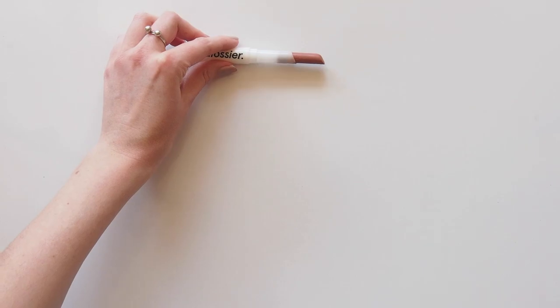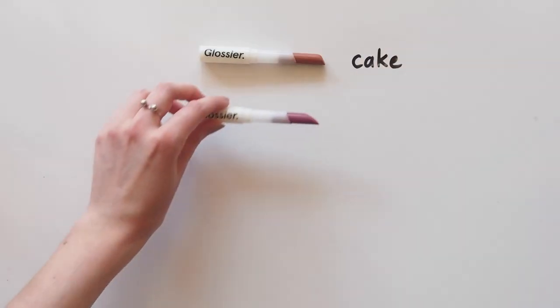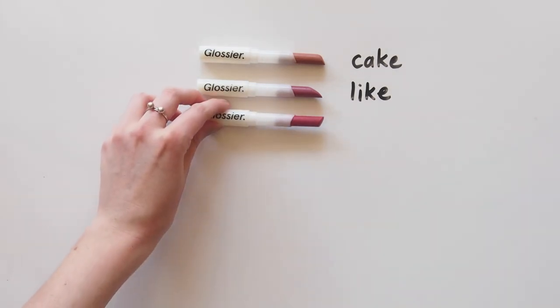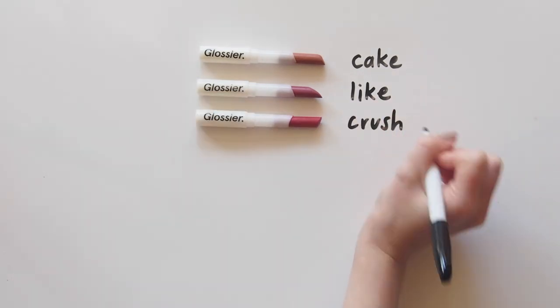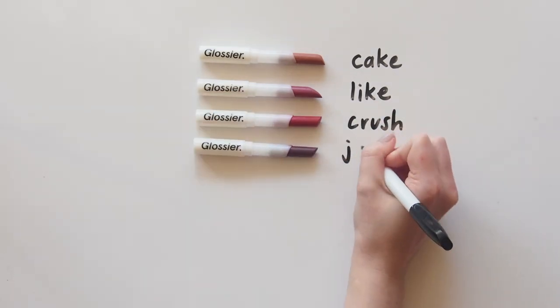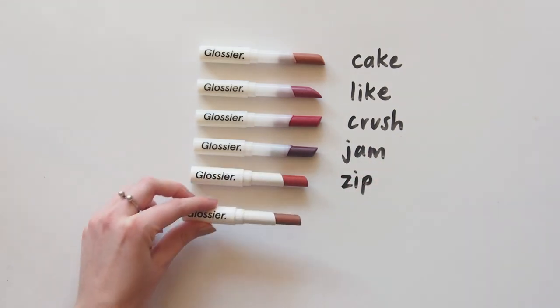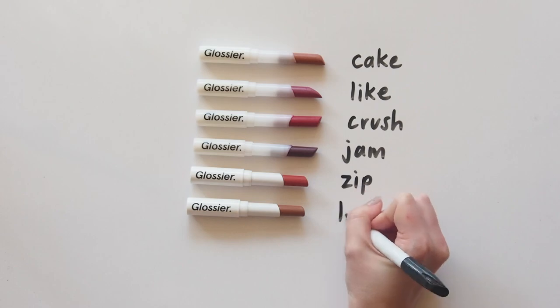So let's meet them, shall we? Cake — pretty peachy nude. Like — light pink, like your lips but better. Crush — hot raspberry pink. Jam — deep purple berry. Zip — punchy cherry red. And Leo — warm chocolate brown.